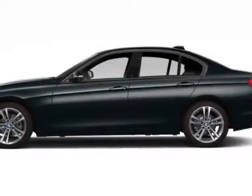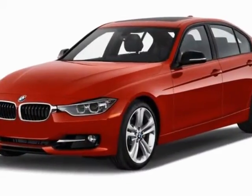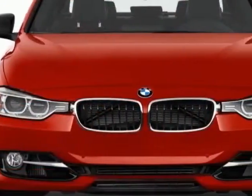Look at this new 2013 BMW 3 Series. This vehicle gets an estimated 23 miles per gallon in the city and an estimated 34 on the highway.